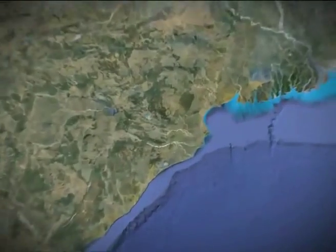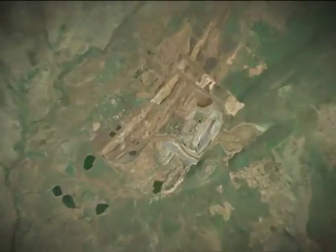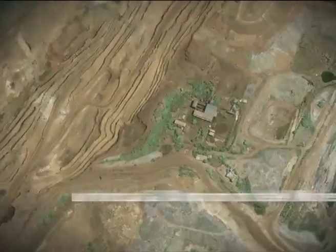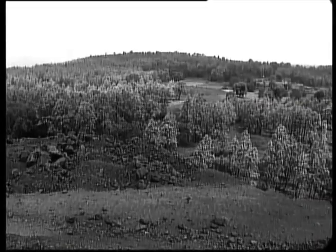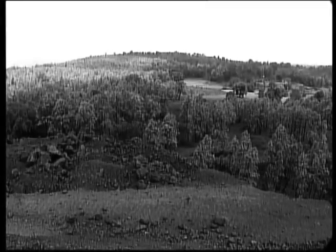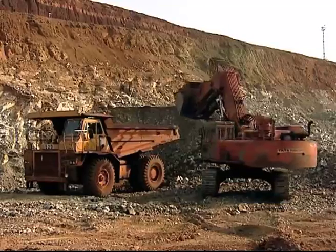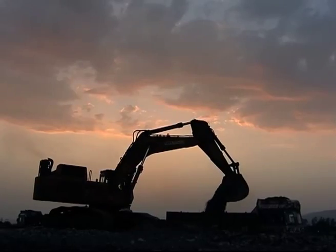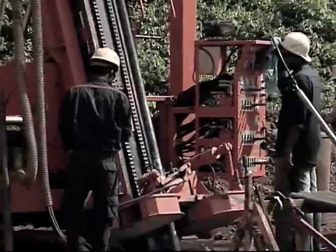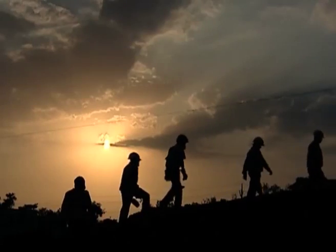Amidst the lush green Mahagiri range in the south and the Doitari range in the north resides the Chrome Valley of Sukhinda. While India has only about 12% of the global chrome ore reserves, 95% of this scarce mineral lies in the Sukhinda Valley, which was explored in detail by Tata Steel in the early 50s.